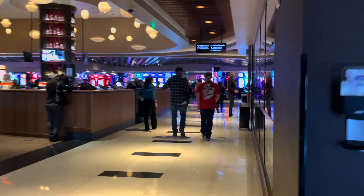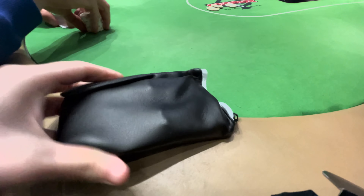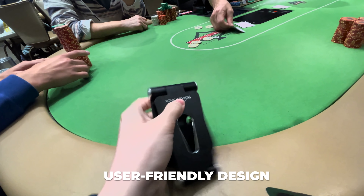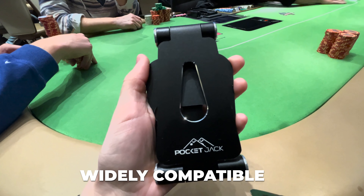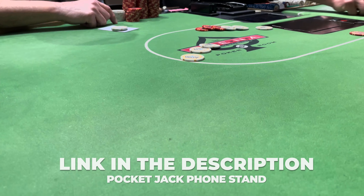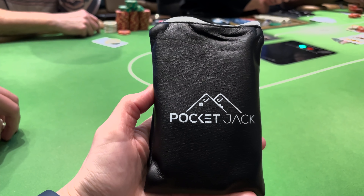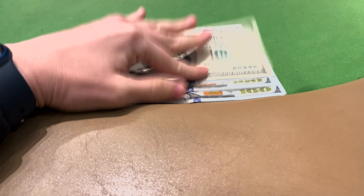I get asked all the time what I use to prop up my phone when I'm recording vlogs. When I first started vlogging I was completely lost — I didn't have a phone stand. I found this amazing high-quality phone stand by Pocket Jack. Even if you're not a vlogger and just like watching your favorite content at the table, this stand is very durable and compact. Head to the link in my description to purchase it on Amazon.